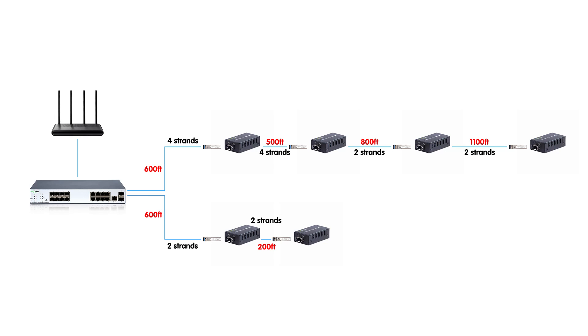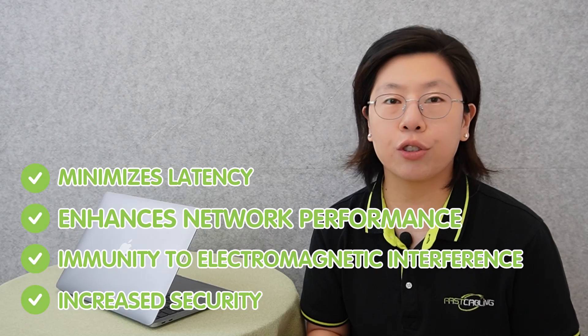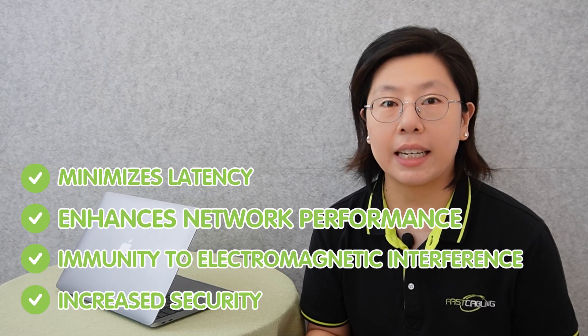The solution involves pulling fiber optic cables from building one to each of the connected buildings. This approach ensures a direct and dedicated fiber connection between the central hub and the other buildings in the network. Fiber optic cables are known for their high bandwidth capabilities, making them ideal for transmitting large amounts of data over long distances without signal degradation. By establishing a point-to-point fiber optic connection, each building can benefit from reliable and high-speed data transfer. This setup minimizes latency and enhances network performance, and also offers immunity to electromagnetic interference and increased security due to the difficulty of tapping into optical signals.